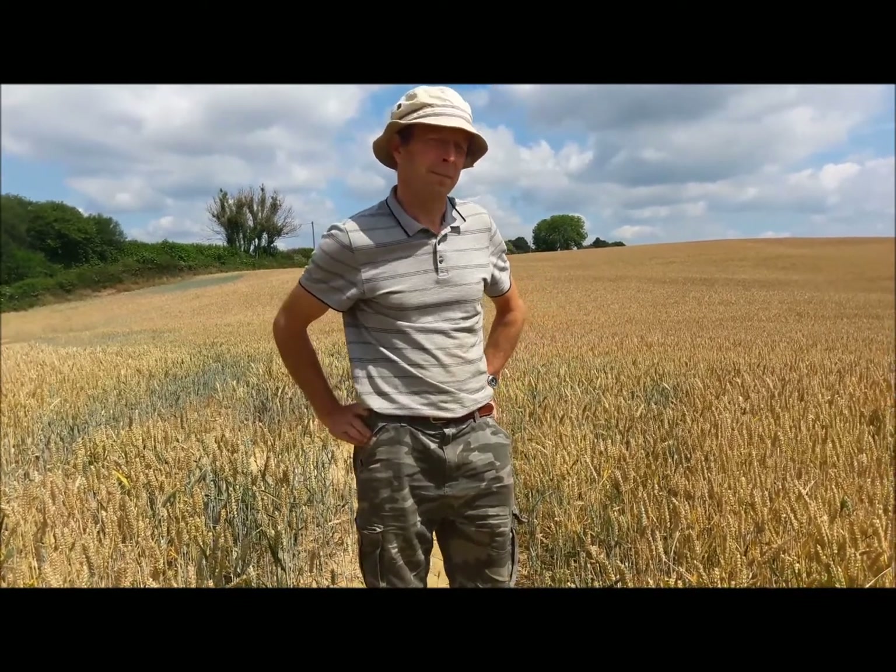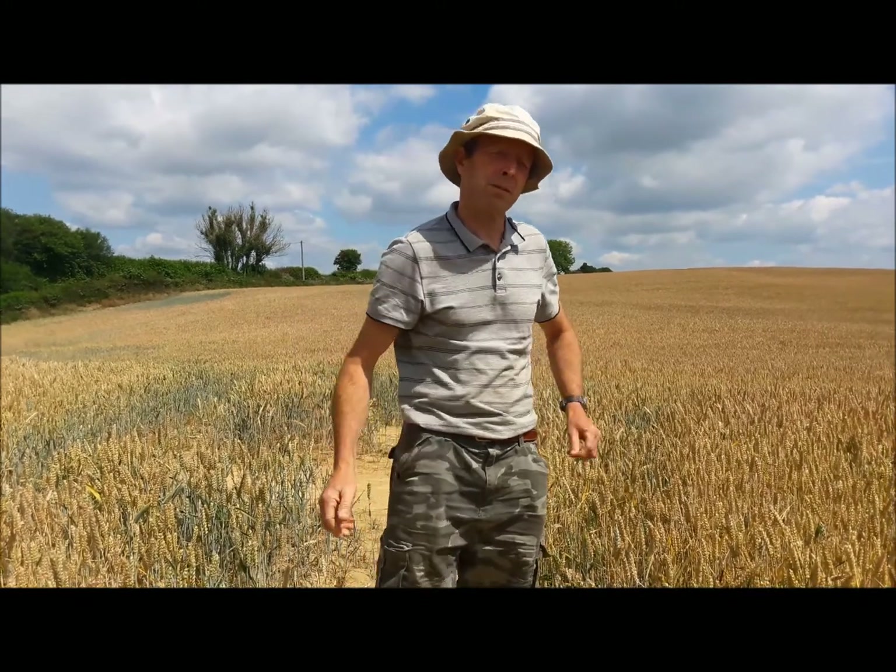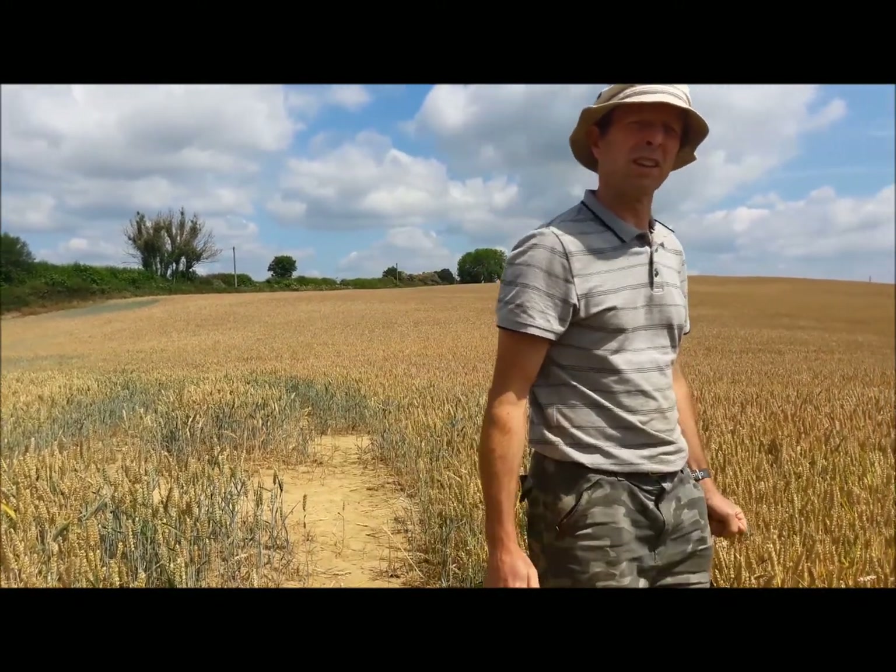For comparison, I want to show you a neighboring field of wheat grown conventionally — only about half a mile away. This is a large field of modern variety wheat. It was planted as winter wheat, about six months before our spring wheat, which is why it's riper than ours. Come and have a look at what's going on in more detail.